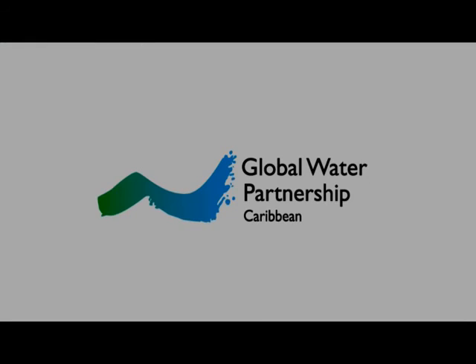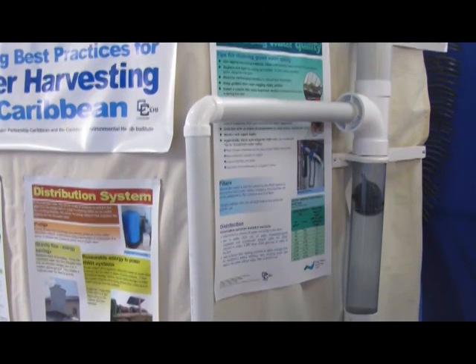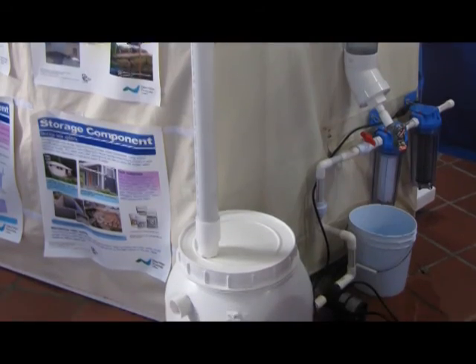We're here today partnering with a number of different organisations for a rainwater harvesting forum. It's not the first time we've collaborated. For example, Global Water Partnership Caribbean has been working with CARFA on a number of rainwater initiatives, including the development of a travelling model — literally a little model that we can take from country to country, from place to place, which shows some of the basics of rainwater harvesting and some of the ways to safely harvest rainwater.